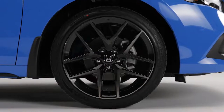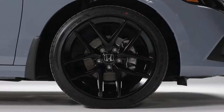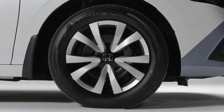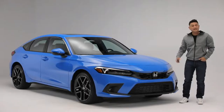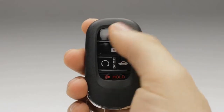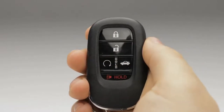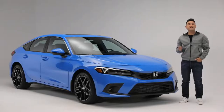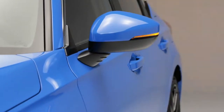This Sport Touring trim features striking 18-inch aluminum alloy wheels. The Sport features 18-inch black aluminum alloy wheels, while the LX features 16-inch wheels. Let's look at this multifunctional proximity key fob. You can lock and unlock the doors, as well as the trunk, with the press of a button. All Civic models now feature walk-away auto-lock, which, as the name suggests, locks the doors when you walk away.